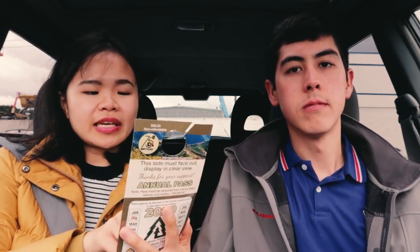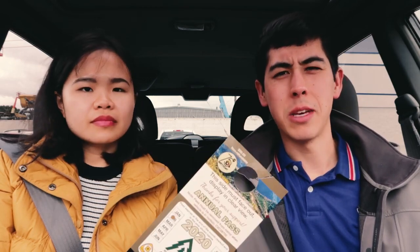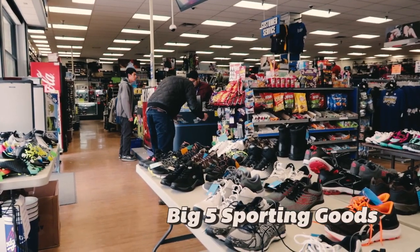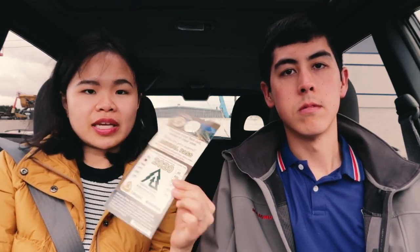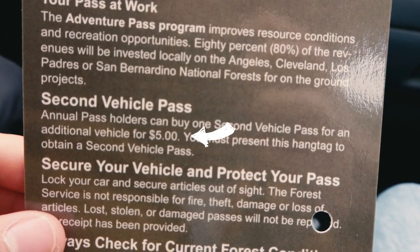The back of the pass mentions that a second vehicle pass costs an additional $5. You can check the list online — we'll leave the link to the Permits and Passes page on the Forestry Service site in the description. We went to Big Five near our place, which is a sporting goods store. To buy a second vehicle pass, you bring your existing pass and they charge you an extra $5 for the second one instead of the regular $30.